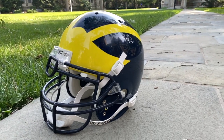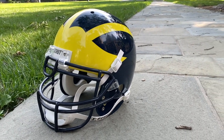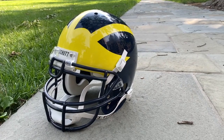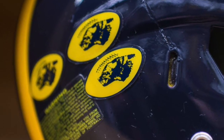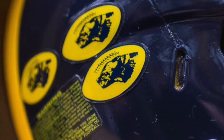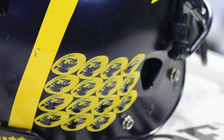Back to the helmet stickers: in 1983 and '84, Bo Schembechler did away with the stickers to focus more on team goals. But in '85 they returned, and then evolved with football laces added over the Wolverine. When Lloyd Carr became coach in 1995, he did away with the stickers altogether.